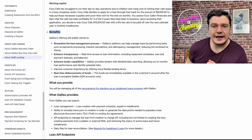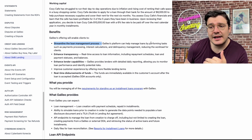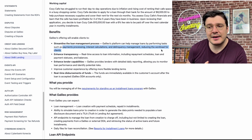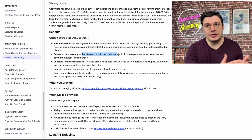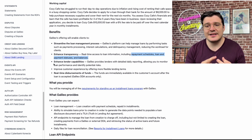A bit further down the page they include some benefits of this program. Number one: streamline the loan management process. Galileo can help manage loans by performing tasks such as payment processing, interest calculations, delinquency management, and overall reducing the workload for clients. Number two: increasing transparency, because you get real-time data — repayment schedules, loan payment statuses, and balances all available through their APIs.